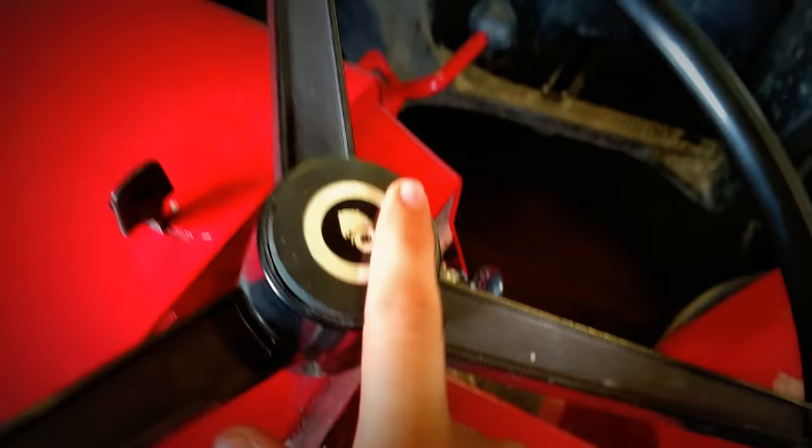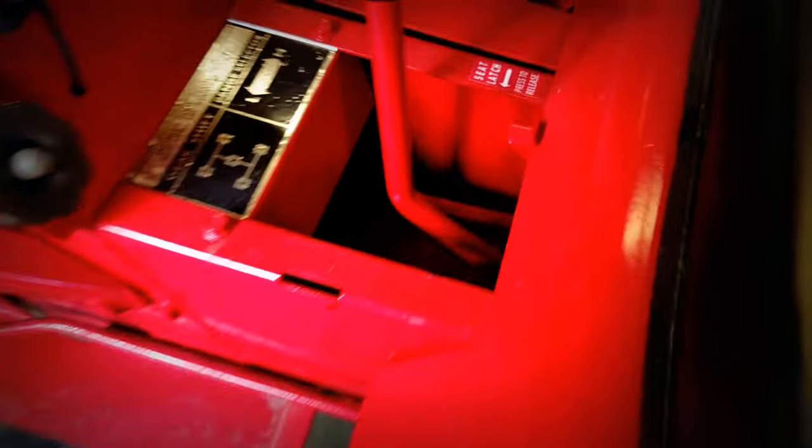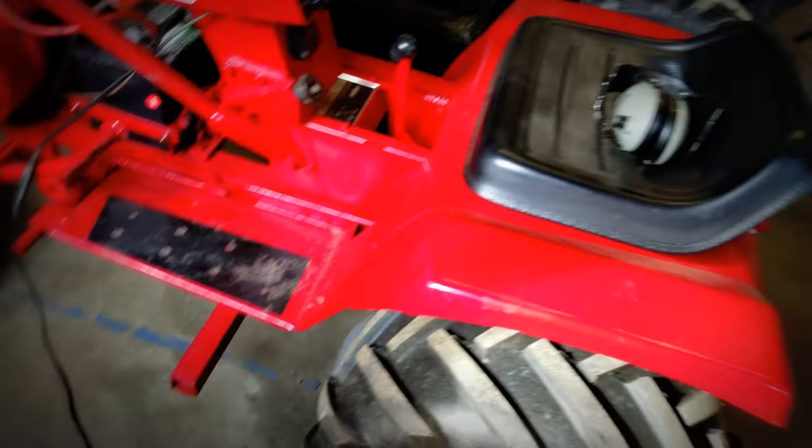New emblem — and that one is a piece of junk. Seat latch is new. And new tires, new foot rests.